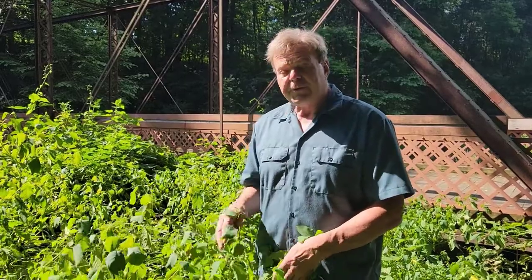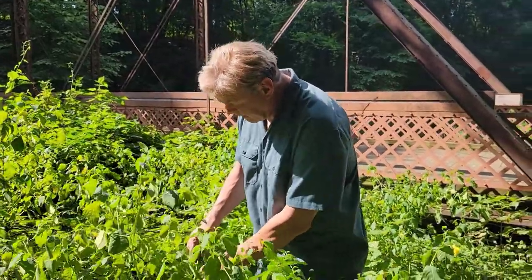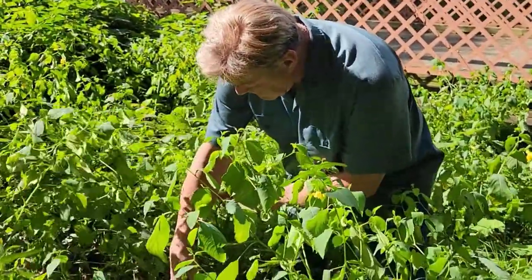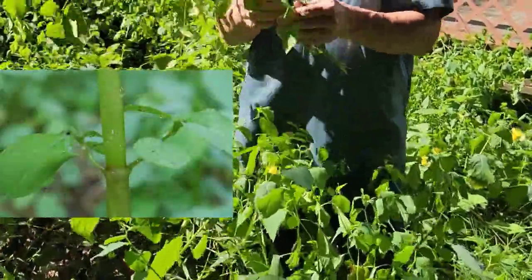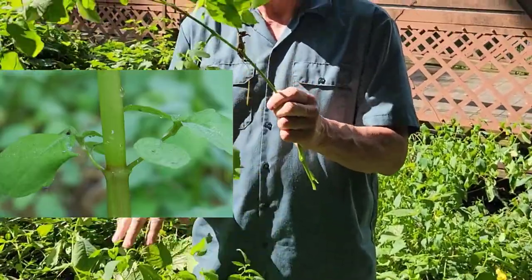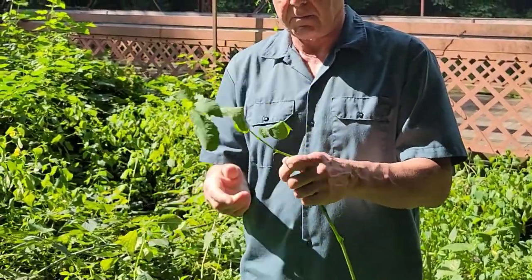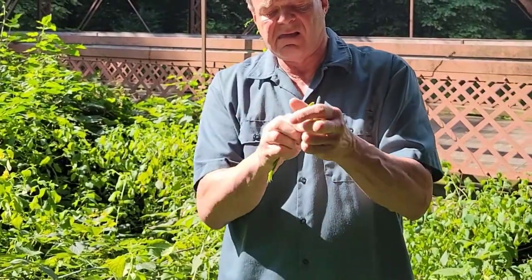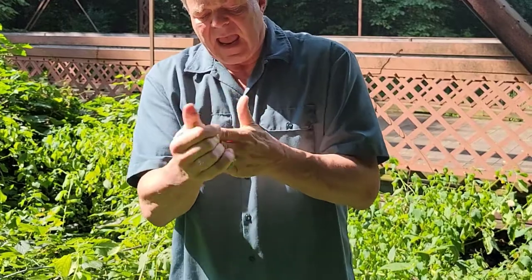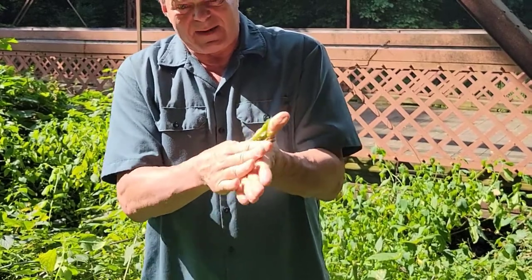If you do get yourself into poison ivy, simply take the stem of the plant and break off part of the stem. You would discard the leaves and any of the side stems — you want the main stem of the plant. This is what you're looking for. You just bend it up like this and rub it between your hands, and you'll notice your hands are going to get a little moist — not quite like aloe, but they will get kind of wet and moist.